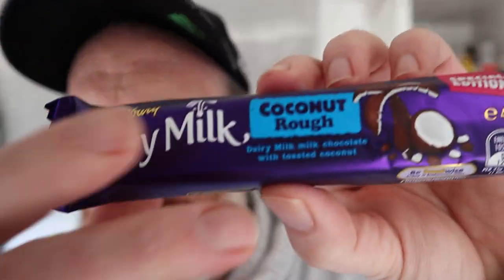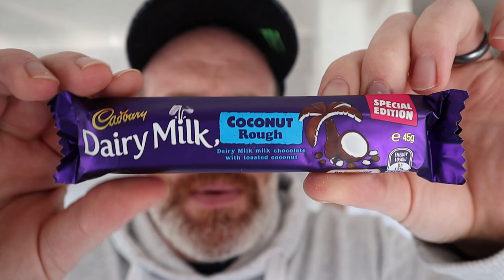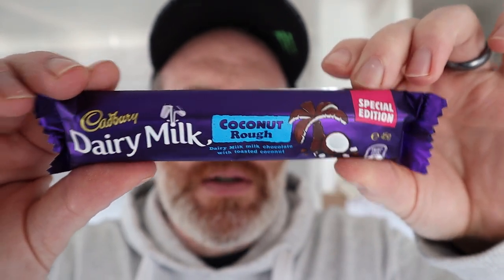Hello and welcome to the Adam and Val YouTube channel. On this product review we have Coconut Ruff from Cadbury's. I think this is an import — I got this in B&M, it was about £1.29. B&M do sometimes get Australian imports, and this is an Australian import.